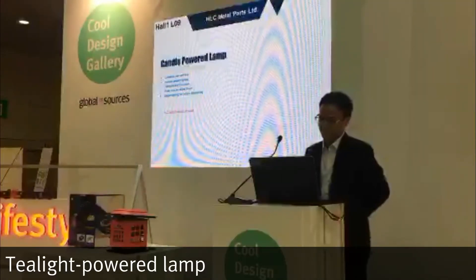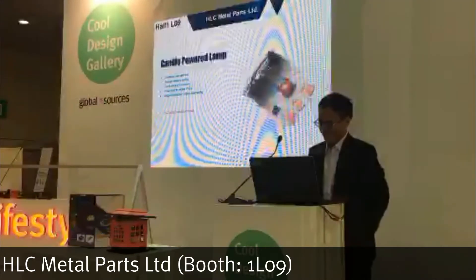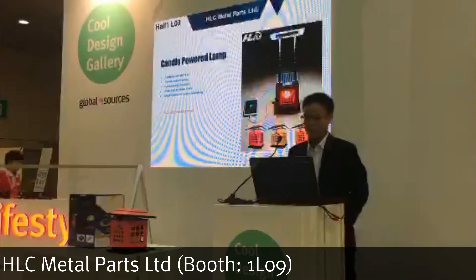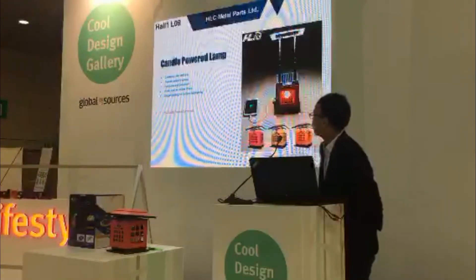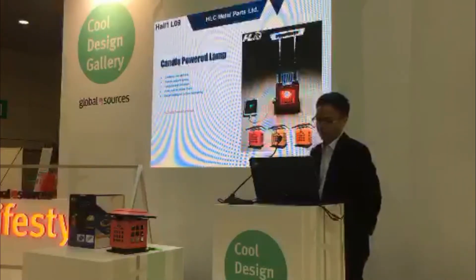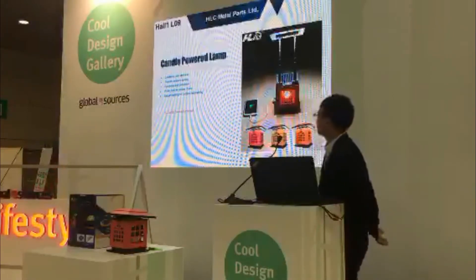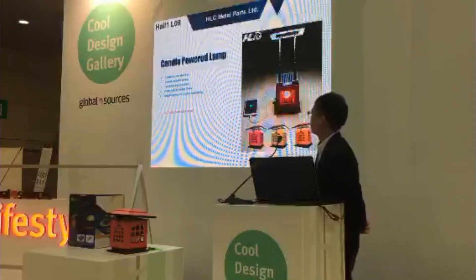This is our most popular product, the candle powered lamp. This product creates its own electricity and provides brilliant lighting. It is also very functional and decorative. There is a small power bank inside, so it can charge your mobile phone in urgent situations.